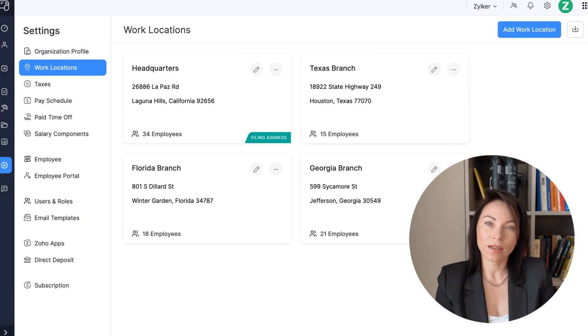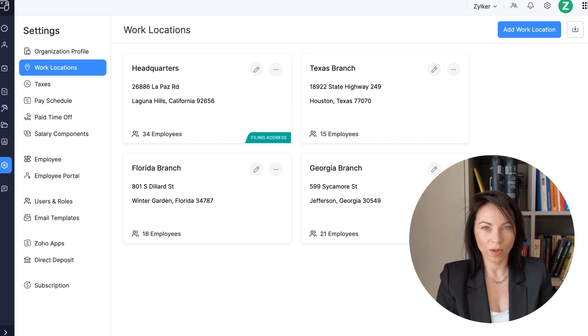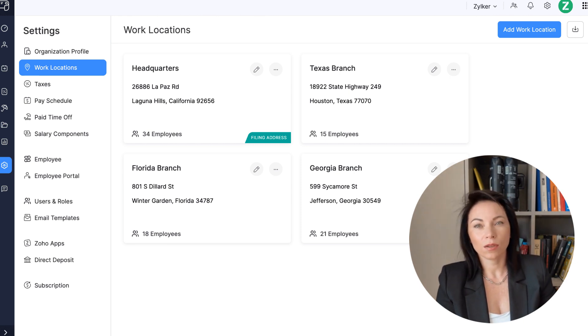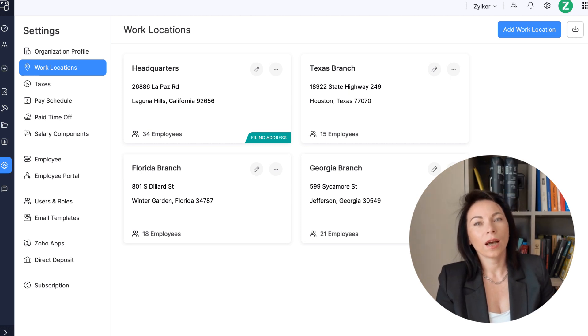As your business expands across state lines, payroll becomes a complex puzzle. Each state has its own set of tax rules, filing requirements, and compliance challenges. With Zoho Payroll's new multi-state payroll feature, managing these complexities becomes straightforward. You can now onboard employees from different states and pay them all in a single run while ensuring compliance with each state's tax laws. This means less time worrying about tax compliance and more focus on what truly matters — your team. Zoho Payroll handles all the necessary withholdings and tax responsibilities, allowing you to stay compliant effortlessly. This feature is especially beneficial for businesses growing rapidly and needing a payroll system that scales with them without additional stress.